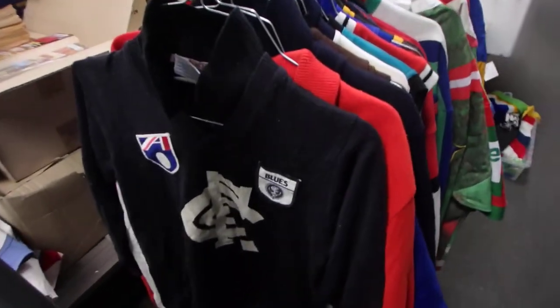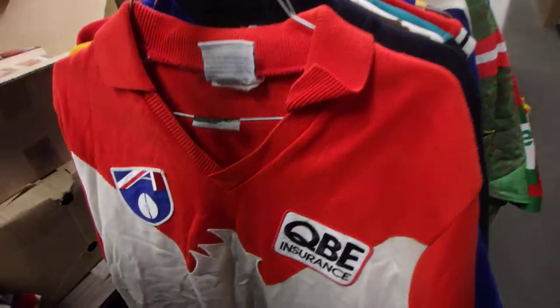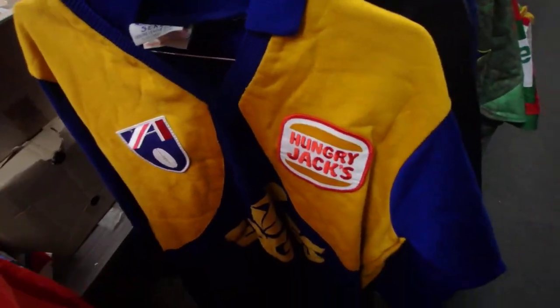So a quick dig through the storage unit today and pulled out some jerseys. I'll give you a quick look at what I've found so far. We've got a lot more boxes to go through yet. These are the VFL ones.